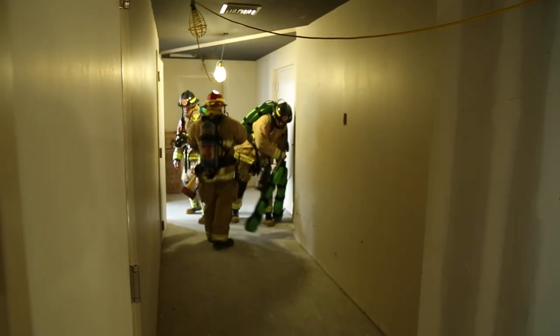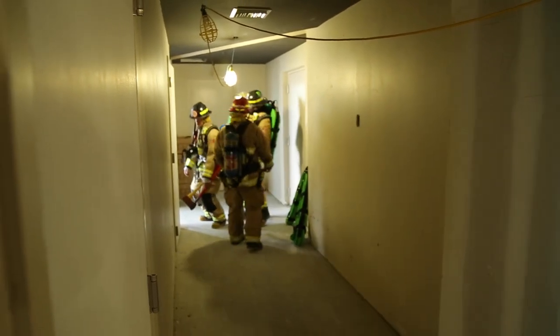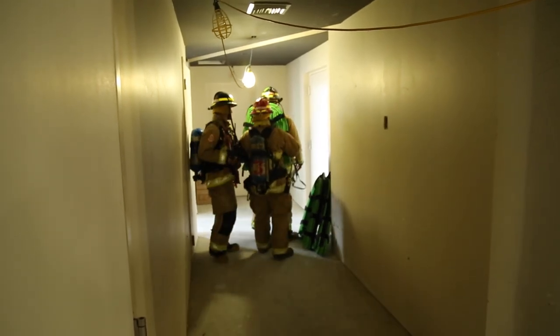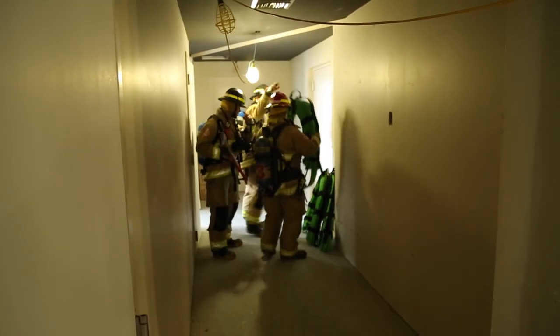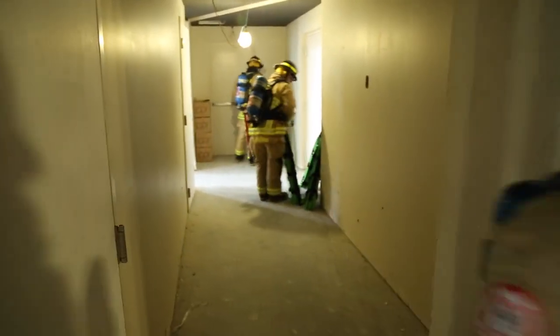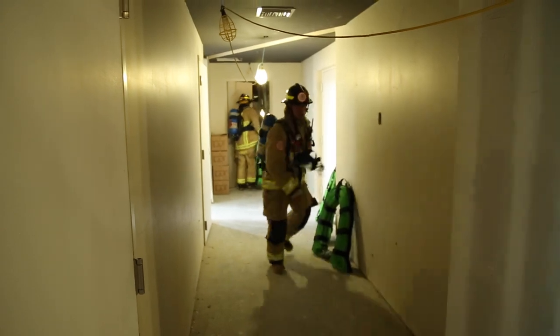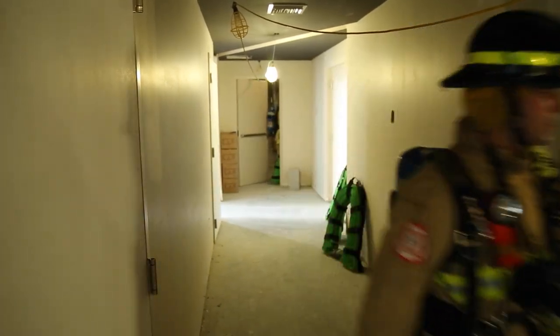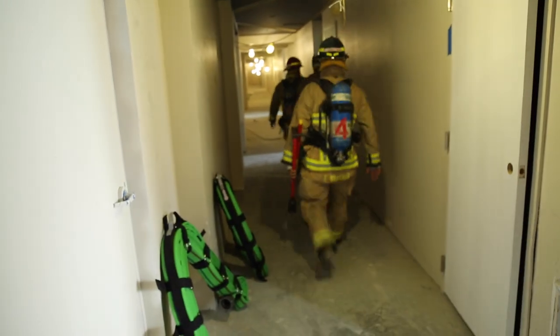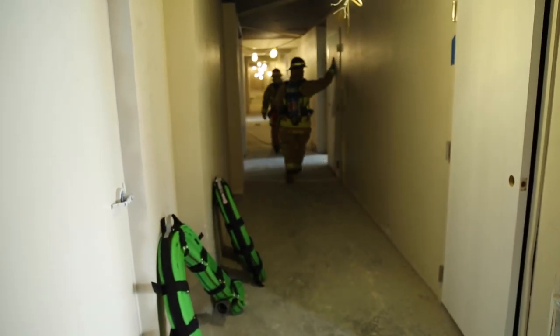On arrival one floor below the fire, positions 3, 4 and 5 will stage their high-rise kit inside the hallway, ready to be deployed as a potential backup line once a first hose line is in operation. Positions 3 and 4 will check the layout of the floor below the fire to determine the correct location of the apartment in question on the fire floor, using information referenced from the fire alarm panel by standards and security on scene.